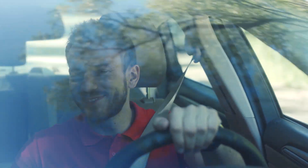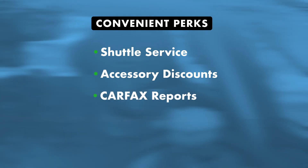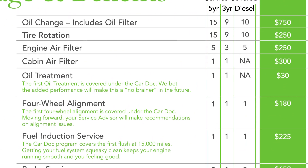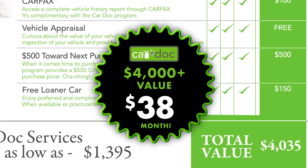As a member, you'll also benefit from convenient perks such as shuttle service, exclusive accessory discounts, complimentary Carfax reports, and even real-time vehicle appraisals. CarDoc offers incredible value with over $4,000 worth of services and benefits, all available for just $38 a month.